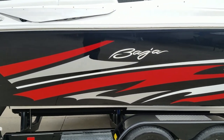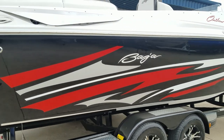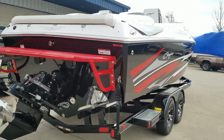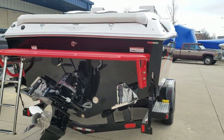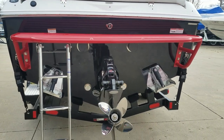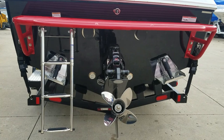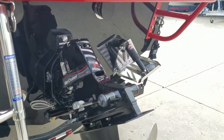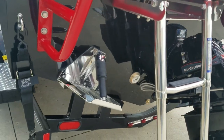This boat has the 430 horsepower 8.2 in it, fuel injected, switchable exhaust, custom match swim platform with drop-down ladder, four-blade stainless prop, Bravo waxed drive, and the boat has trim tabs.